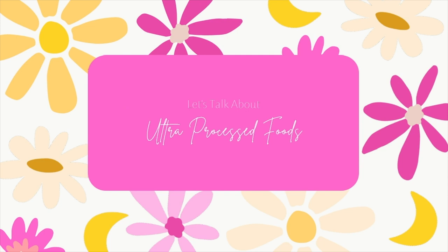In this video I'm going to quickly show you what ultra-processed foods are, what the evidence is about how they're harming our health, and what we can do about that.